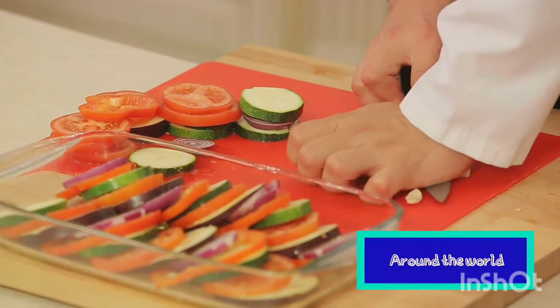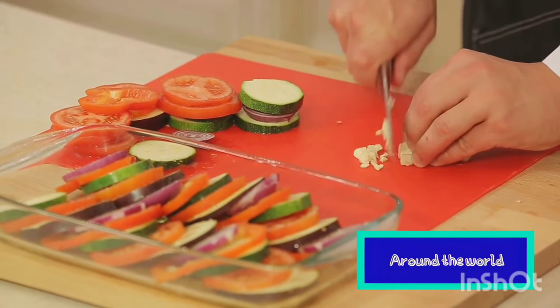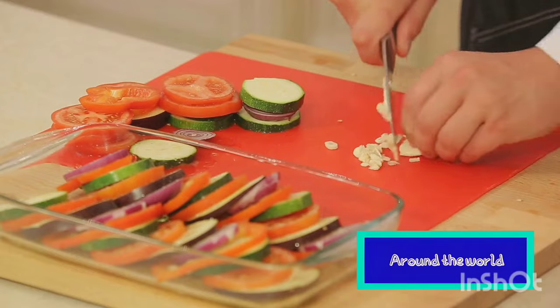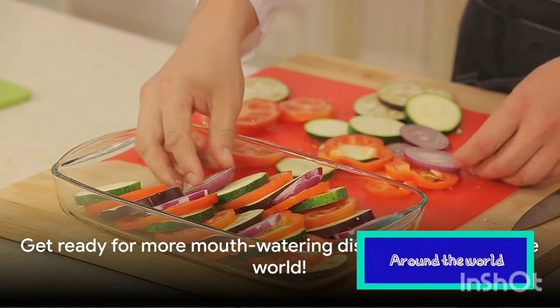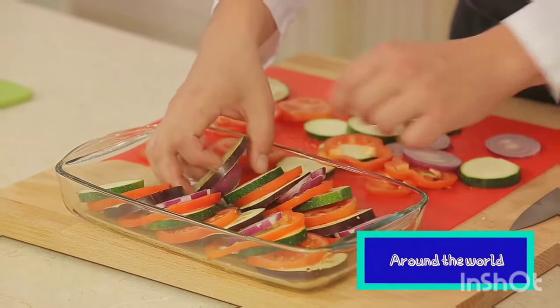So, whether you're served ratatouille as a main course, a side dish, or even as a filling for crepes, you're not just tasting a medley of vegetables — you're experiencing a slice of French culture, a piece of culinary history, and a testament to the enduring appeal of simple, honest food. Now, if that doesn't make you want to hop on the next flight to France, stay tuned — we have more delicious dishes ahead.